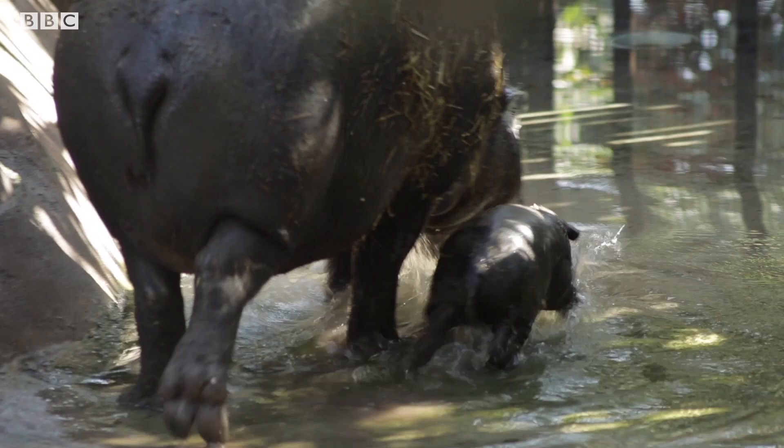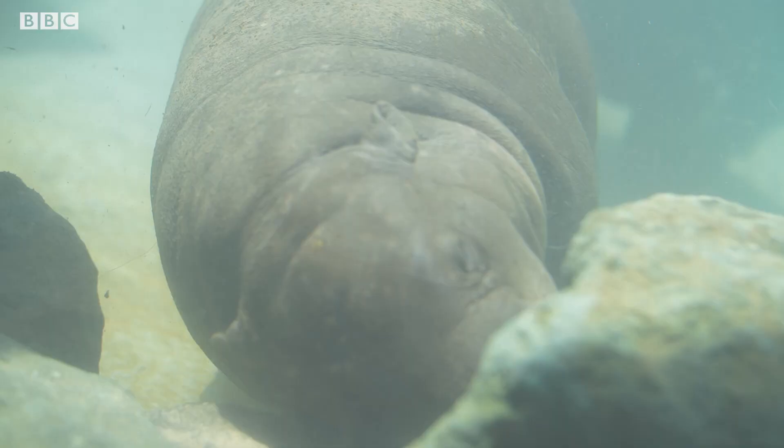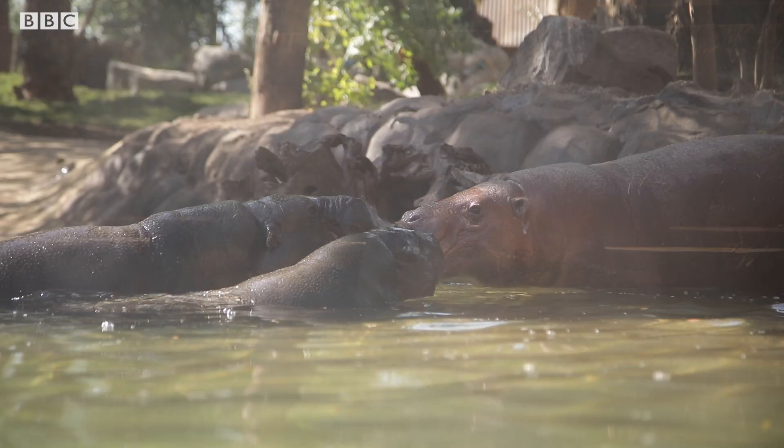Right now she's showing her interests — she likes to roam around, she's very curious, trying to put everything in her mouth and having some dives in her pool where she will play with mom and dad. Right now she's very affectionate with them, but also she's starting to show her boundaries.